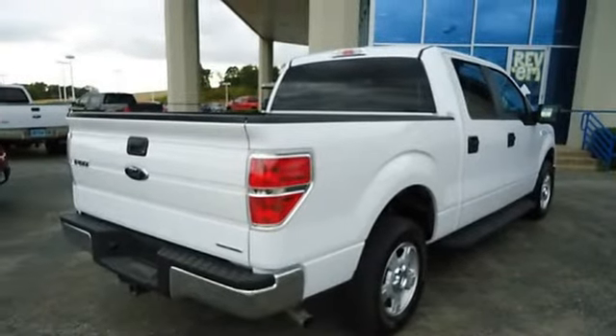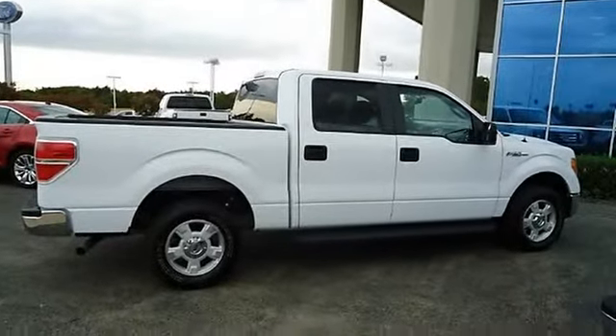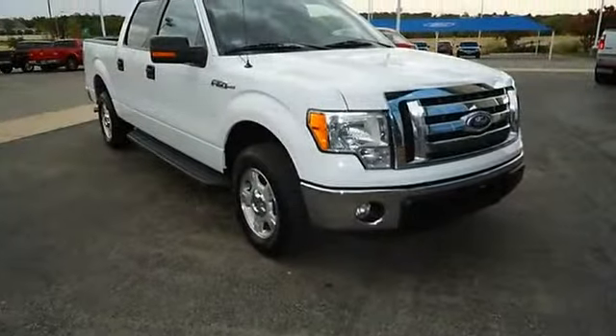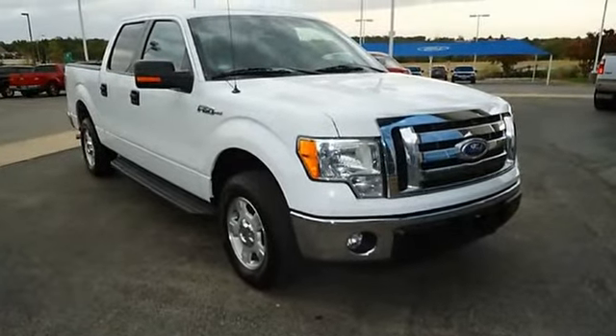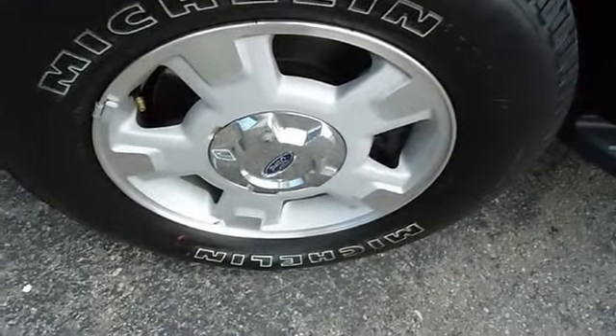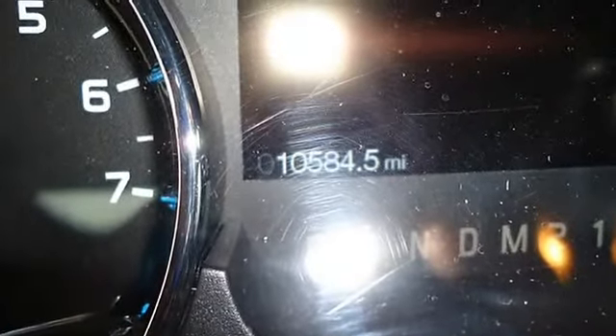It comes with a factory warranty. Better than new, it also has the Ford Certified Pre-Owned warranty with 100K powertrain coverage, roadside assistance, and a low interest rate. It has almost-new tires. The paint has a showroom shine. With just 10,584 miles, this truck is barely broken in. 100% AutoCheck guaranteed.